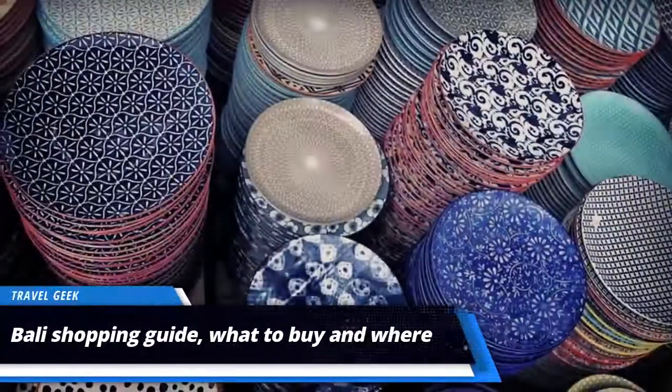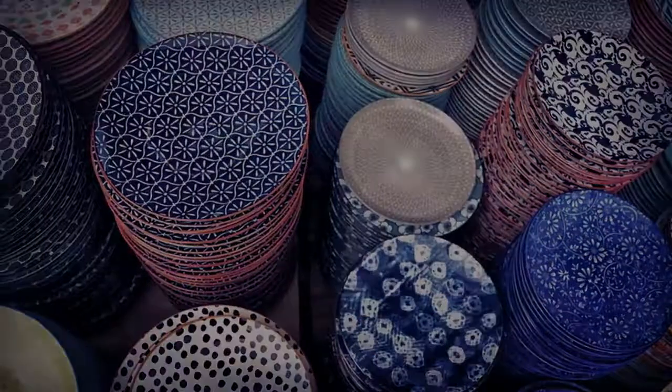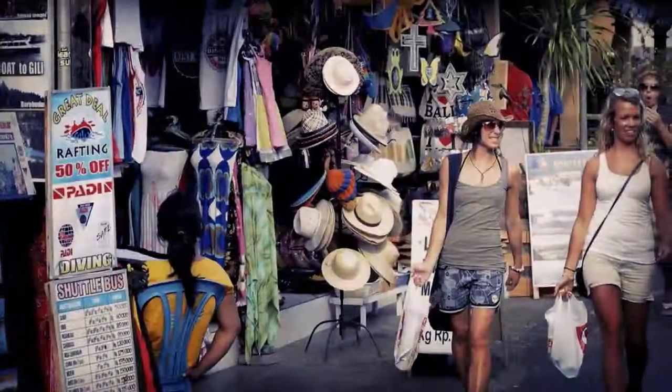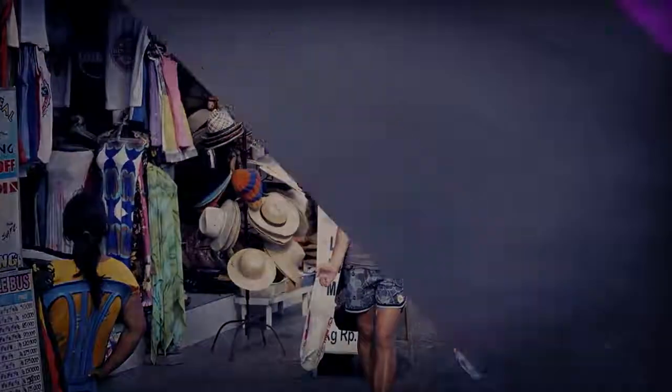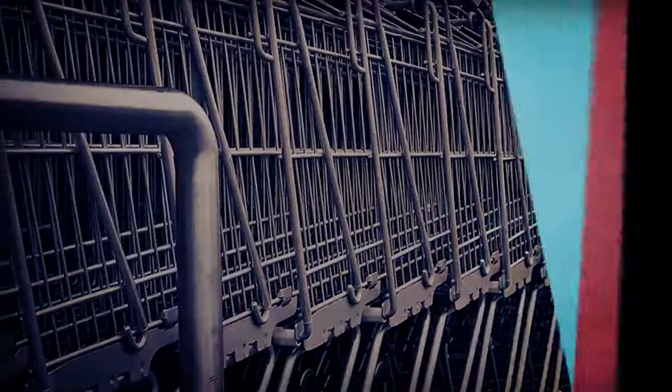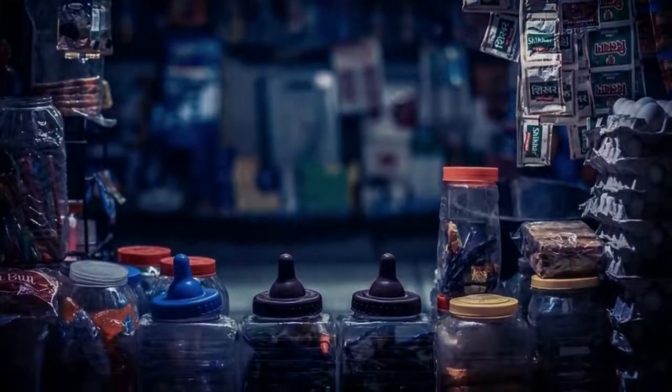Bali Shopping Guide. Bali's shopping is legendary. Not only are visitors spoiled for choice by the variety of goods on offer, there's also a rich array of shopping venues and styles. From sorting through hand-painted batiks at a local market to purring over designer duds in air-conditioned malls, shopaholics are sure to find their fix in Bali.